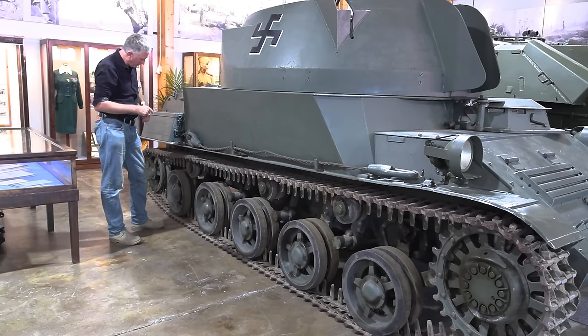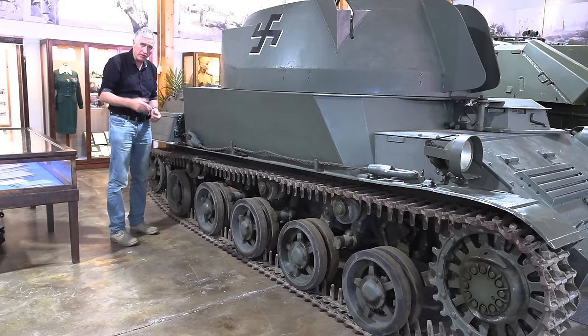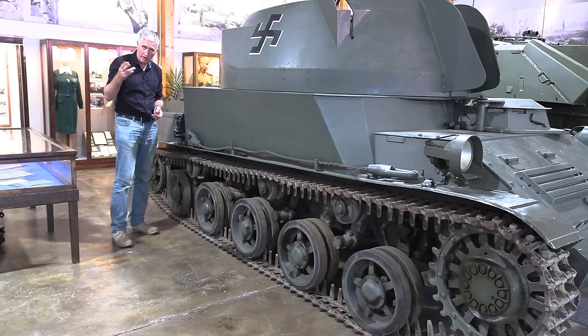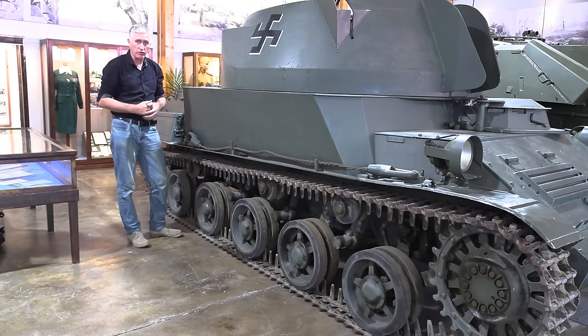Coming to the extended side of the vehicle, you can see that not only have they added an extra road wheel compared to the L60, but they've also increased the gap between the wheels. So this is a substantially larger vehicle than the M38 or M40 we'd seen before, even before you take into account the size of the turret.